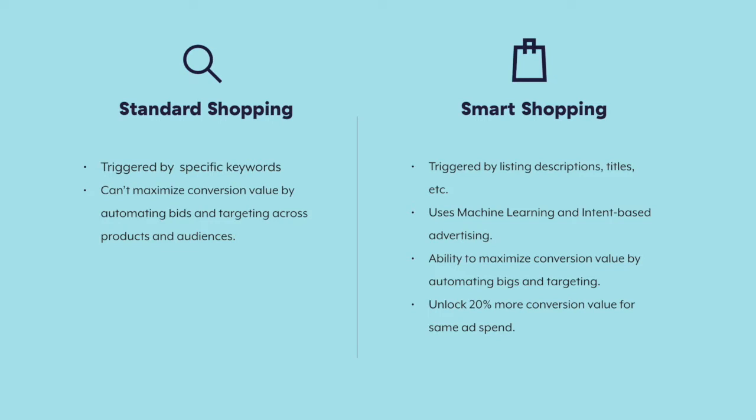When we compare standard and smart shopping campaigns, we can see that both campaign types have their pros and cons, but it's clear that smart shopping can offer Teespring sellers some powerful advertising advantages. For example, smart shopping campaigns are triggered by descriptions and titles from the listings added to your product feed, while standard campaigns rely heavily on specific keyword optimization. Also, smart campaigns are extremely effective because they're fueled by machine learning and focus on intent-based advertising — showing products to people who are actively searching for them.